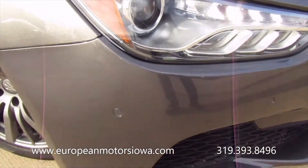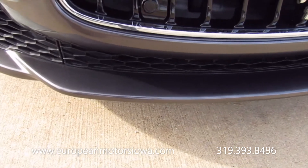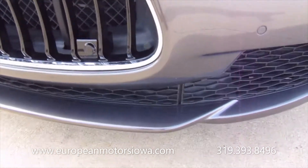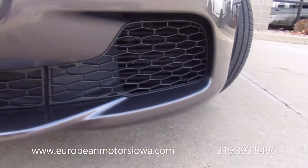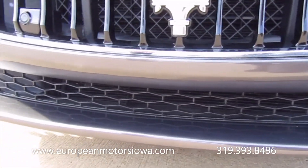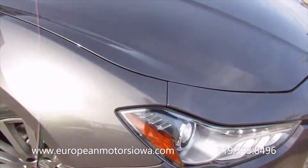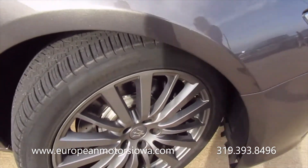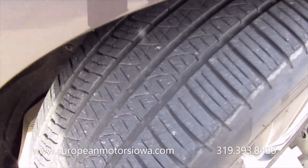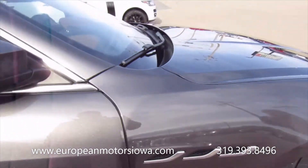Lights are crisp and clean — of course we've got LEDs and HIDs. The lower front bumper is in very good condition. This is a one-owner car. Nice set of Pirelli tires with an anthracite-colored wheel that looks really nice. Pirellis are in great shape on all four corners.